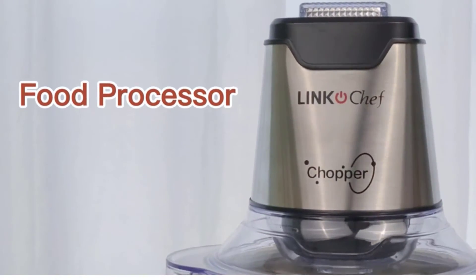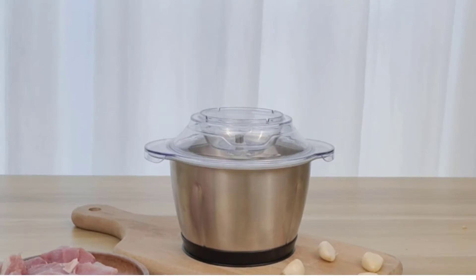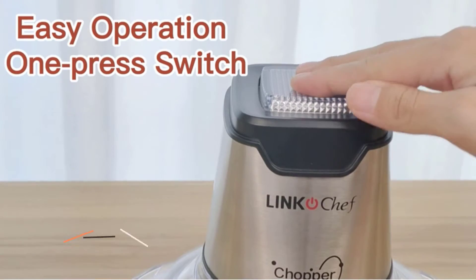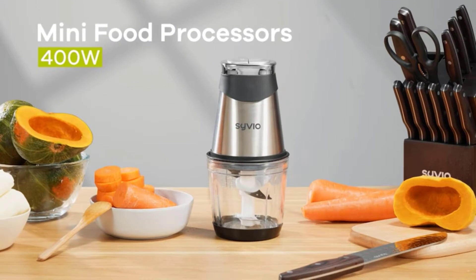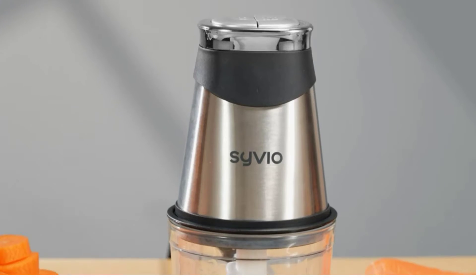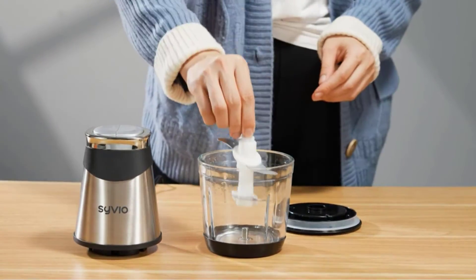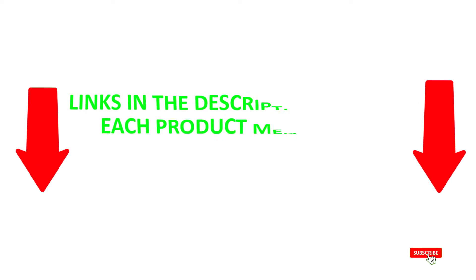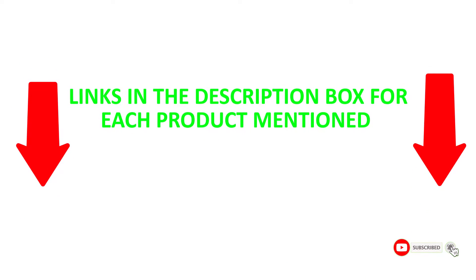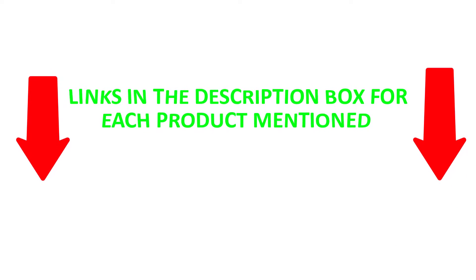There are numerous products available to choose from for food processors, each with different characteristics, benefits, and prices. To help you make an informed decision, I did extensive exploration, read tons of reviews, and collected a list of the best food processors from reputable brands. After much research, I found these products that are very helpful. Be sure to check my description for price and other information. Without any further delay, let's jump into the video.